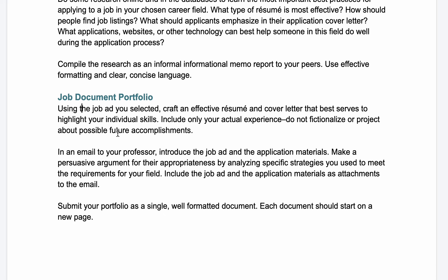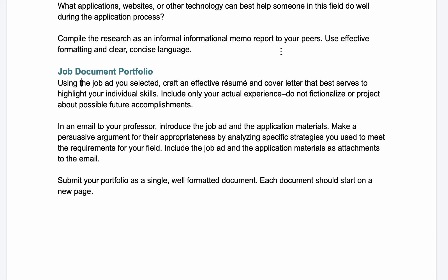Finally, for the last assignment of the semester, you'll put together your job document portfolio. Using the job ad you selected, you'll craft an effective resume and cover letter that highlights your individual skills. You need to include your actual skills, experiences, and education. Don't include things you haven't done yet and don't fictionalize your resume.